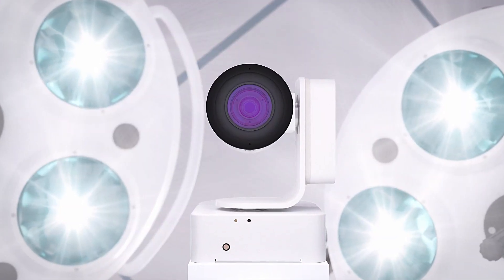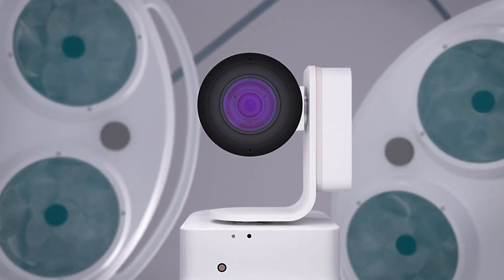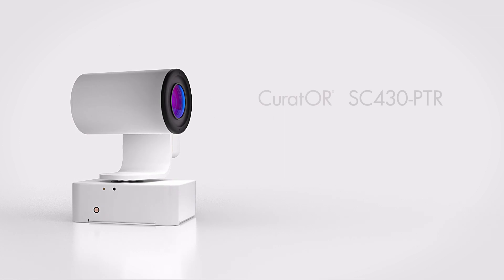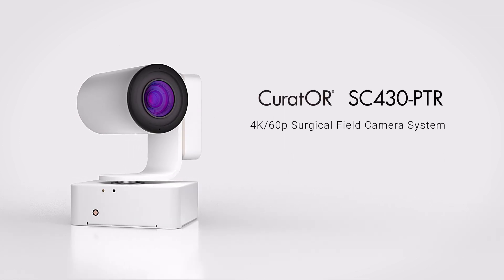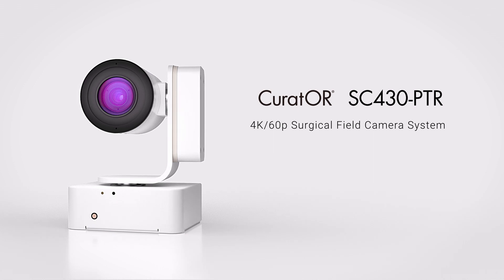Every life is unique. Every person's medical treatment should be precise. Experience the future of operating room technology. Azo, making each life visual.